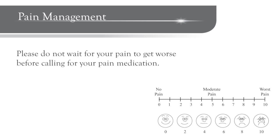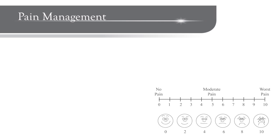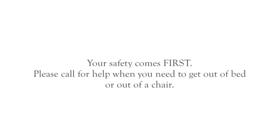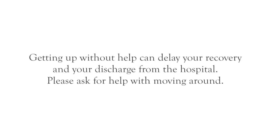It will help your recovery if you get out of bed as soon as possible. Getting out of bed also reduces your risk for blood clots. A few hours after your surgery, a physical therapist or nurse will get you out of bed, walk you down the hallway, and have you sit up in a chair. Wearing your compression boots is another way to reduce the risk of blood clots. After surgery, you may be sleepy from the anesthesia and pain medicines, so please call for help when you need to get out of bed or out of a chair. Trying to get out of bed without help can delay your recovery and discharge from the hospital. When getting out of bed or a chair or coming back from the bathroom, always ask for help.